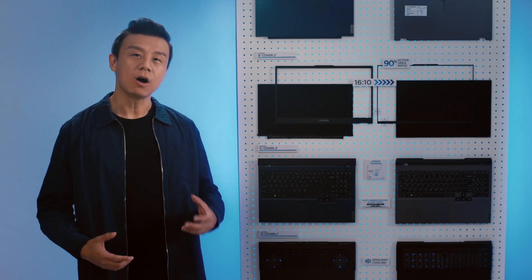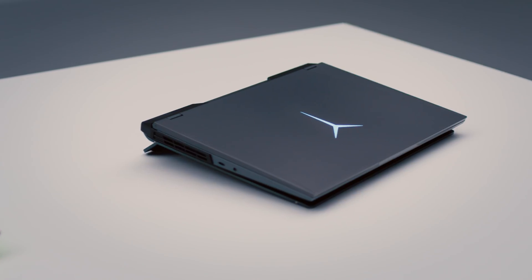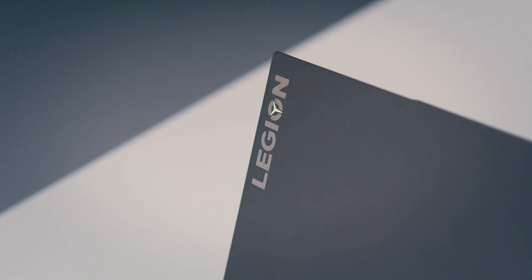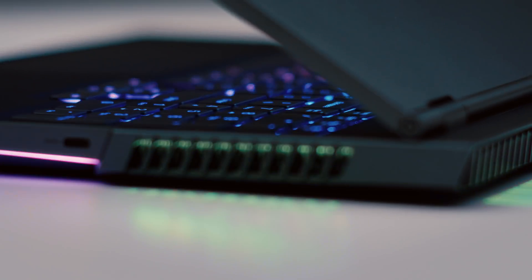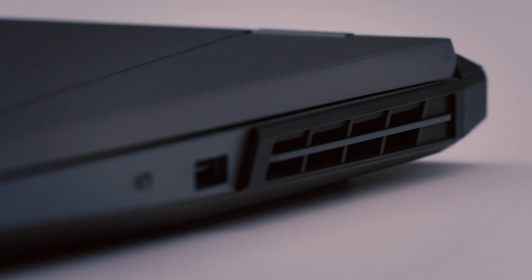Let's start with the Legion design process. Gamers all over the world have told us they want gaming PCs that are not loud and gaudy. They love our minimalist design and we've kept it that way, adding just some tweaks for expression of power, such as fins and grills on the exhaust — which you'll often see on high-powered sports cars.